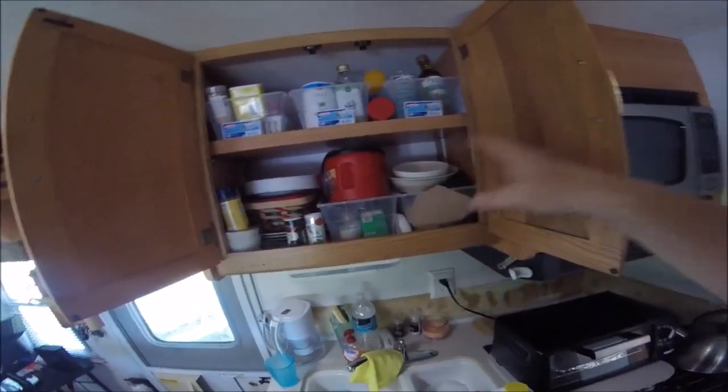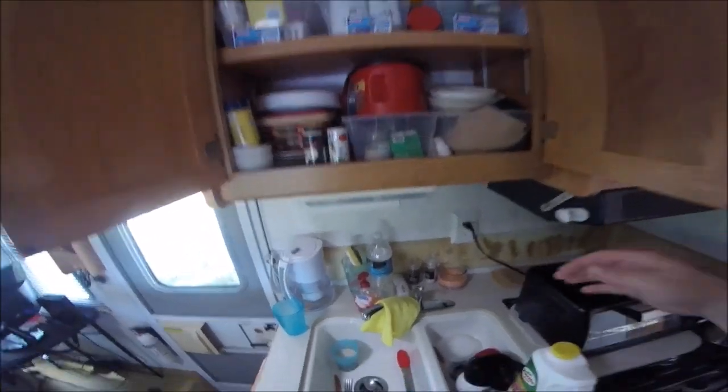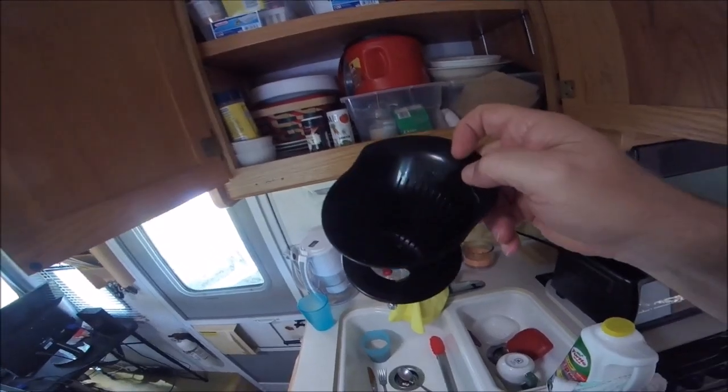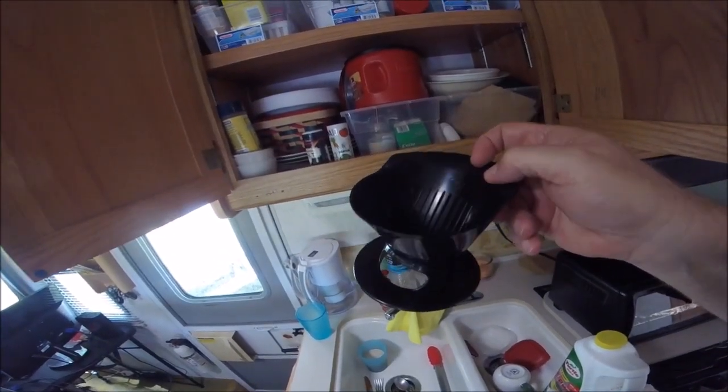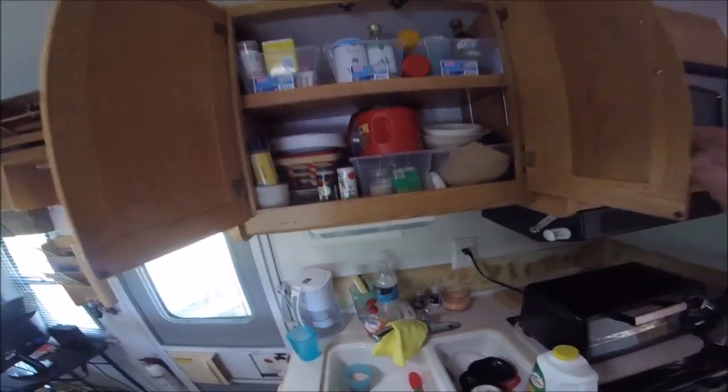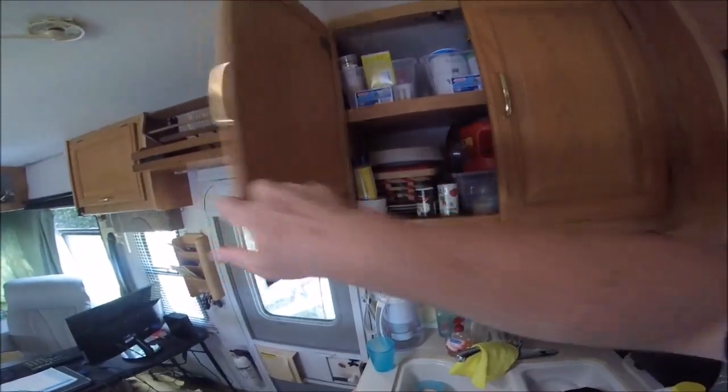I've got plates, coffee, bowls, and coffee filters. I featured this before I left — that's my pour-over coffee maker from Melitta and I love this thing, I use it every day. It was only five bucks, pretty cheap.